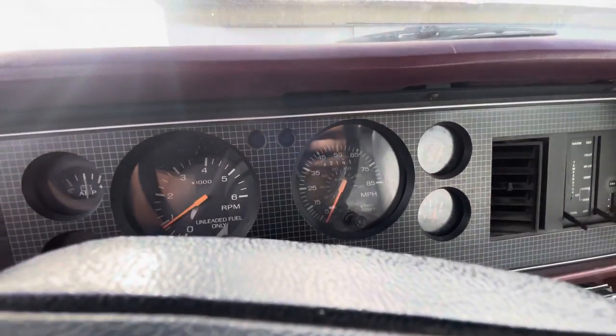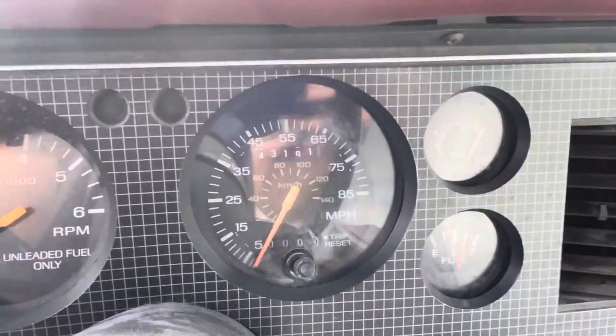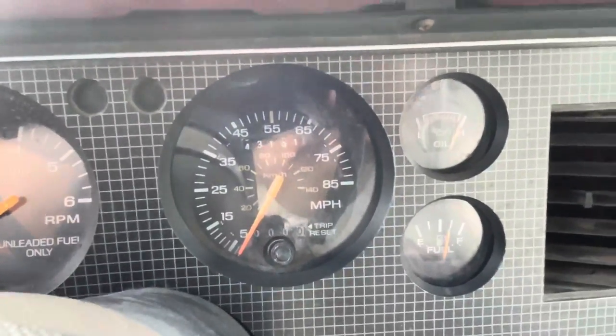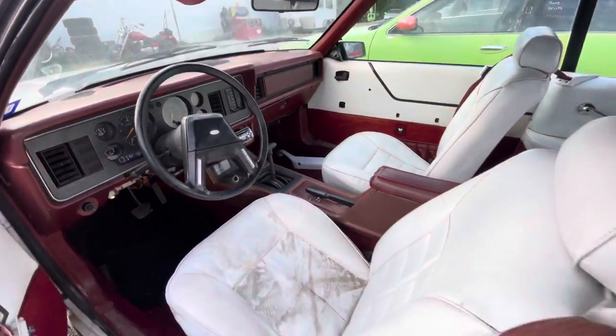The dash shows 43,000 miles, but there's no 100th place, so maybe that's true, maybe that's not. It's available for auction at LMWinners.com.